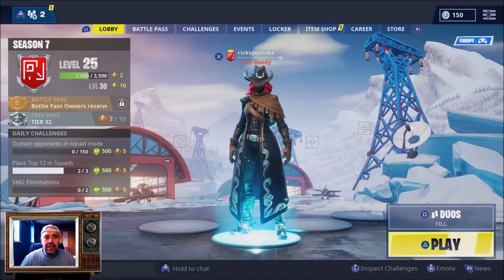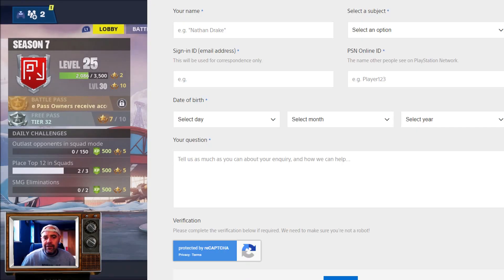So then you contact Sony using their contact form. Select what region you're in and then select what help you would like — so obviously it's PlayStation Network account, and it's a sign-in or account problem. Then you fill in your name, your subject, your email address that you created the PSN with, your online ID, and your date of birth, and then your question.